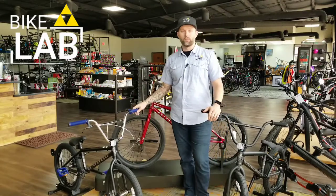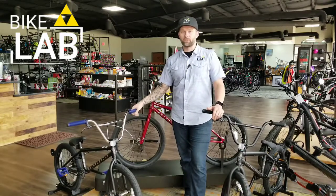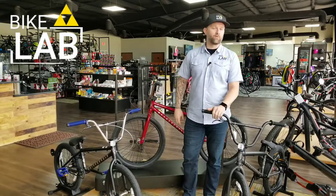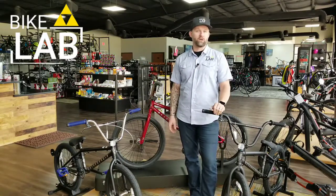We also have the We The People Nova here at the shop and the Arcade. The Nova is their entry-level BMX freestyle bike at $360. The Arcade is a little bit more of a premium bike — we're on some of the Pro Series stuff that We The People does, around $400 to $500.